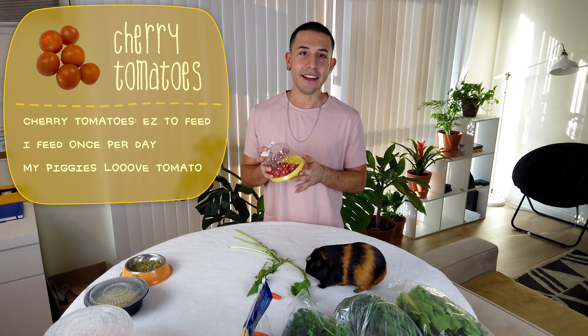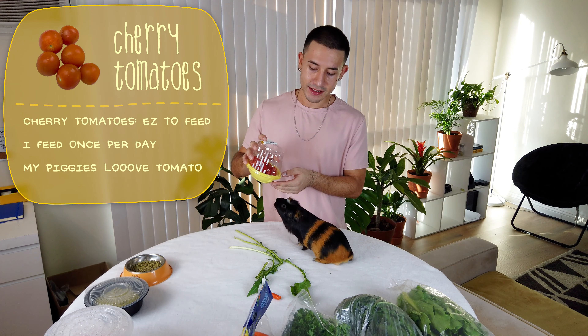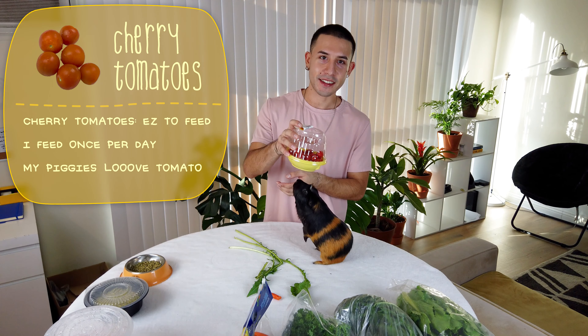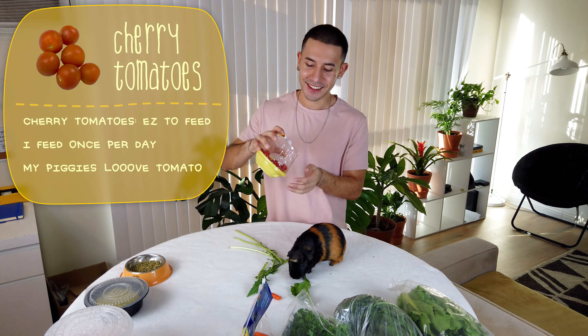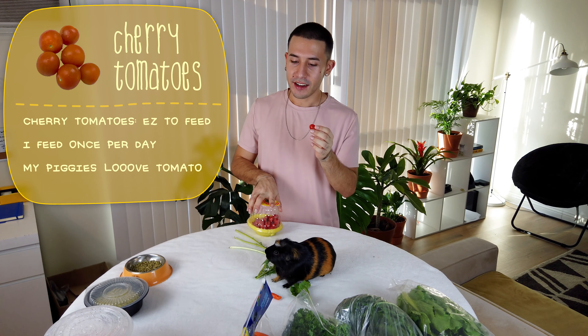Next up are tomatoes. I like to get small cherry tomatoes because they're the right size for guinea pigs. I give one per guinea pig per day. Lino loves it — look, he's about to stand up for it! I tend to grab one of these when I'm heading to the kitchen and the piggies think I'm getting them something.